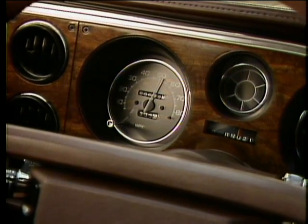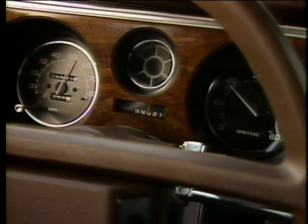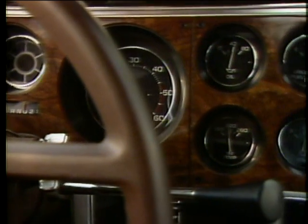For 1984, Grand Prix features a high-visibility instrument panel with special graphics and lighting for easy reading and driver convenience.